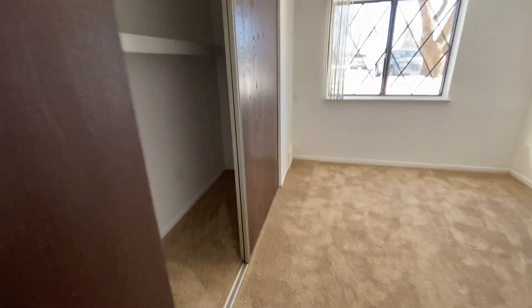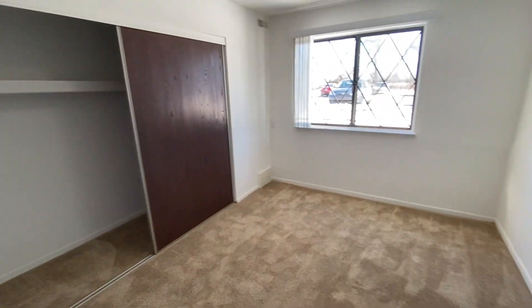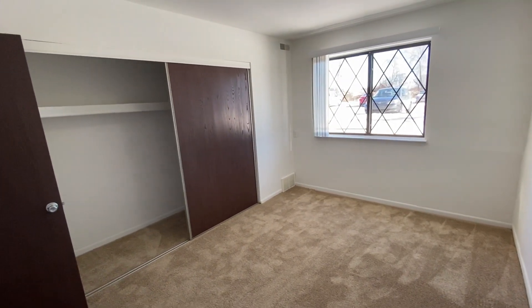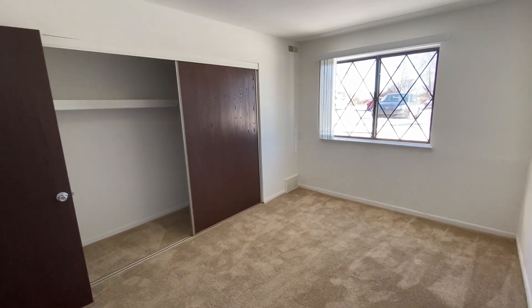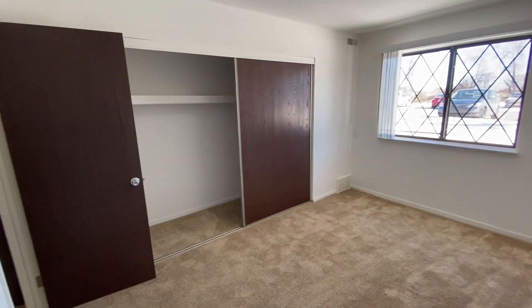Heading into the bedroom, there's a large storage closet with a built-in shelf. We also have a window to allow for lots of natural lighting. I've backed up into the corner so you can see the full size of the room. I want to point out that our bedrooms comfortably fit king size mattresses as well as most bedroom sets.